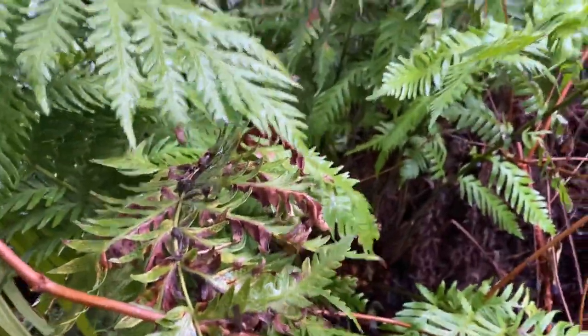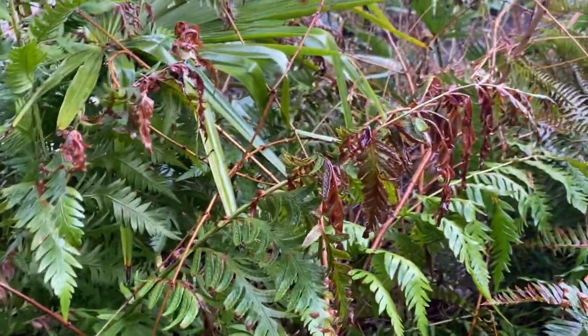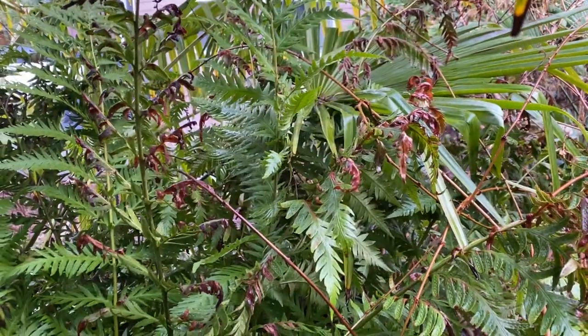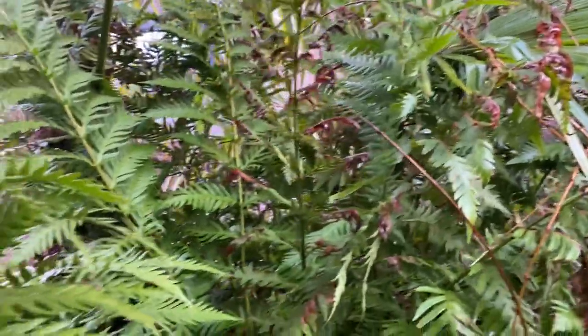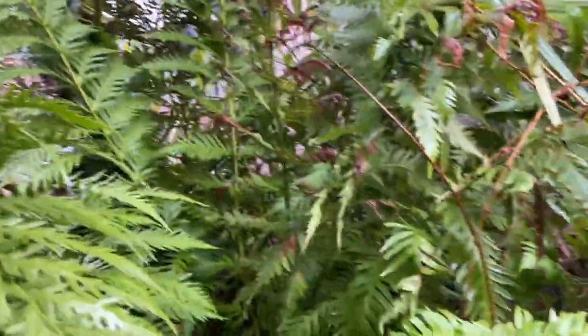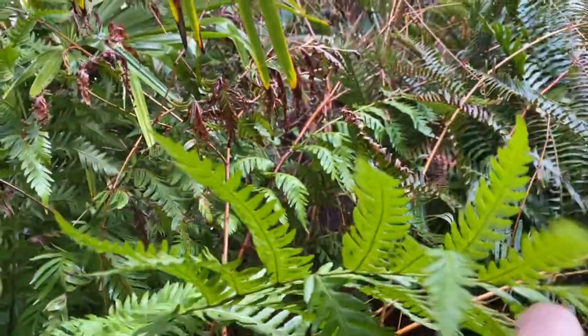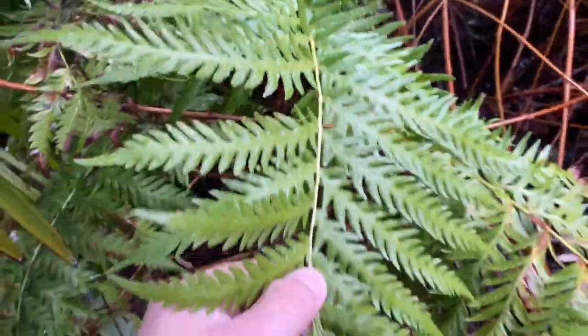Some of the older fronds are damaged — that is from when we had that heat dome. It was just a little too hot for it, but as you can see, since that time it has put out a lot of new growth. Enormous fronds.